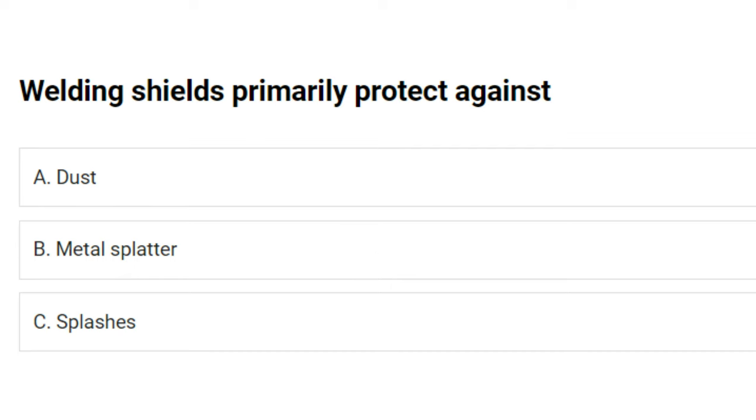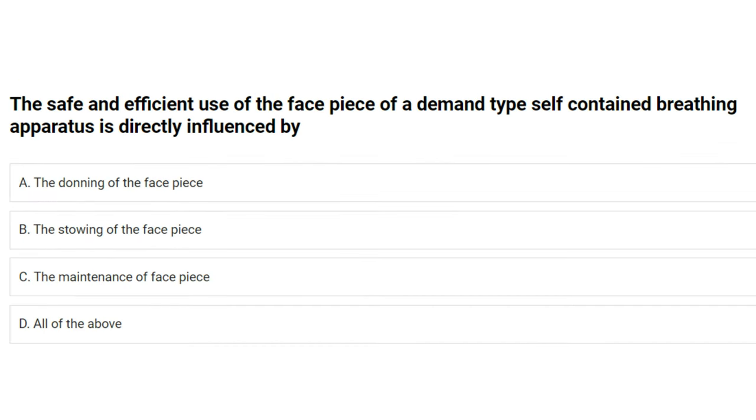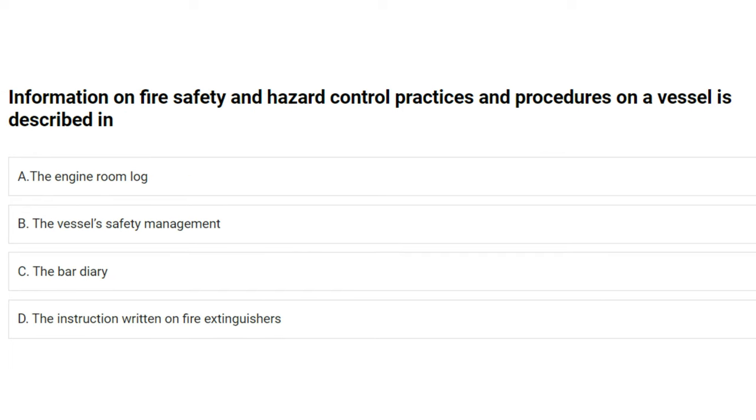The safe and efficient use of the face piece of a demand type self-contained breathing apparatus is directly influenced by: A) the donning of the face piece, B) the stowing of the face piece, C) the maintenance of the face piece, D) all of the above. The answer is D: all of the above.